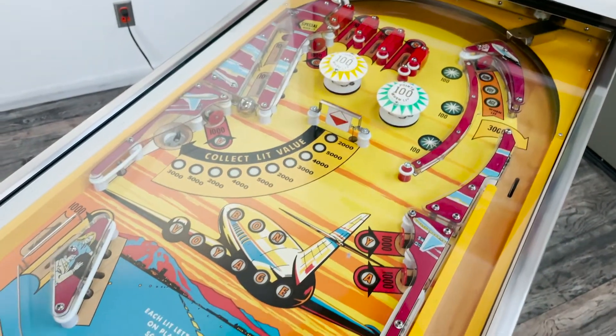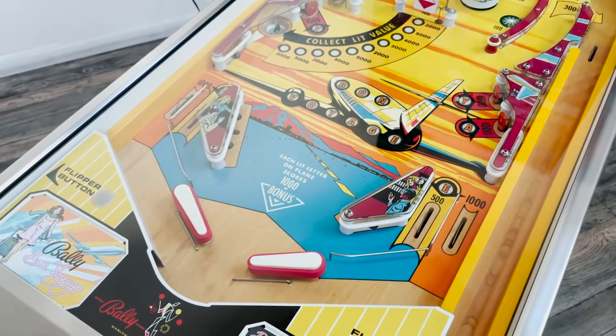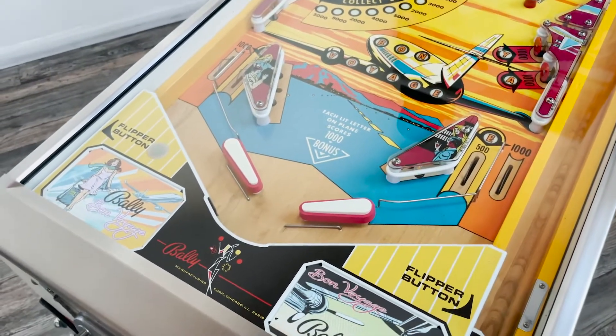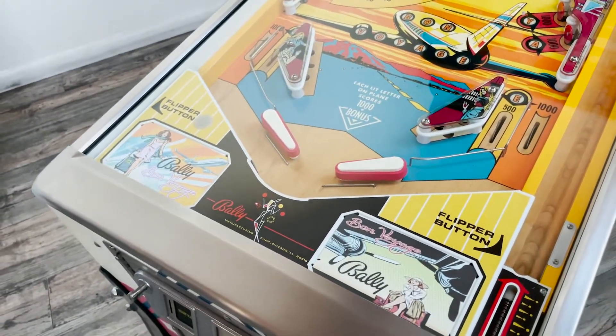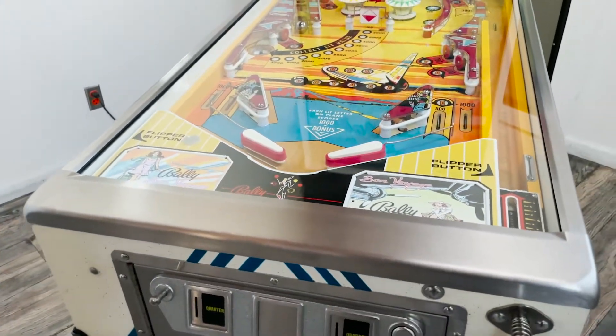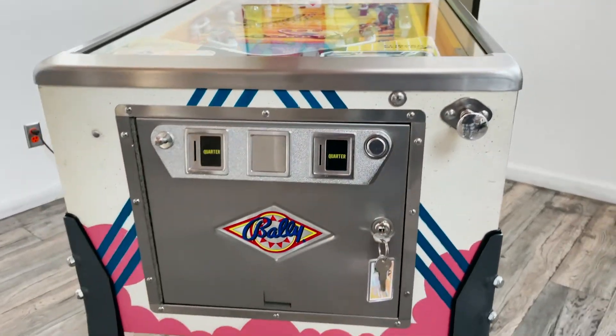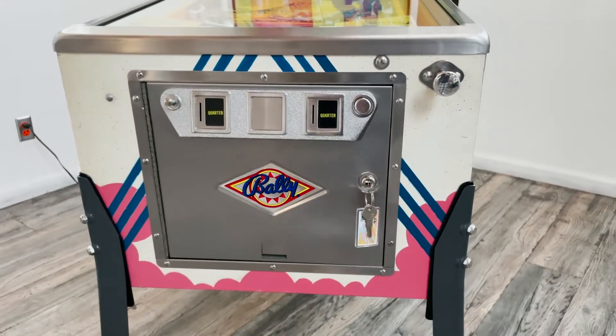Now, if you're interested in a game like this, it is for sale. It is up on eBay at the moment. Or you can go to my website, which is pinballpickers.com. There you can find all my information and get a hold of me.